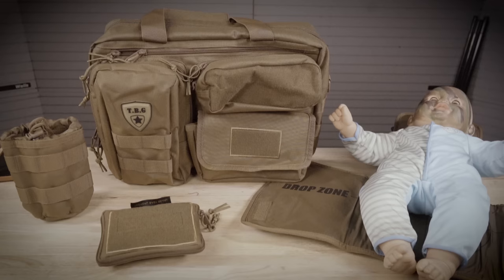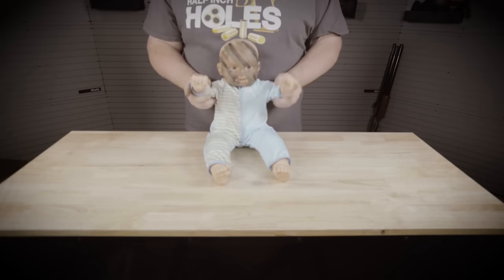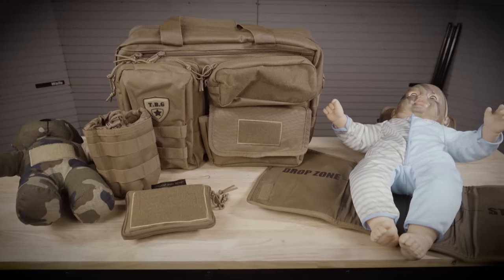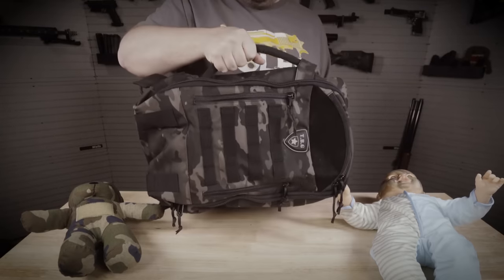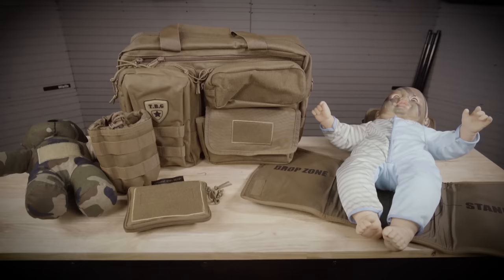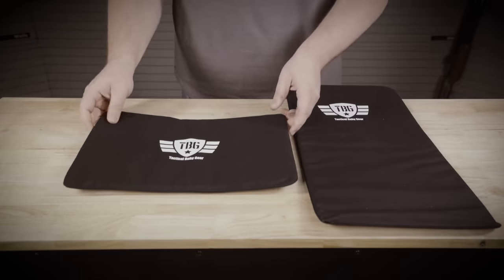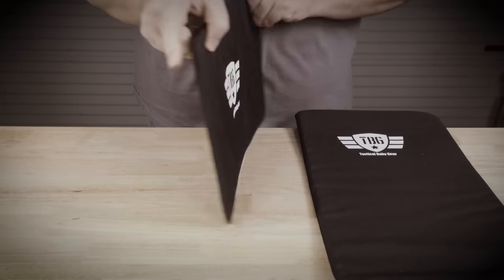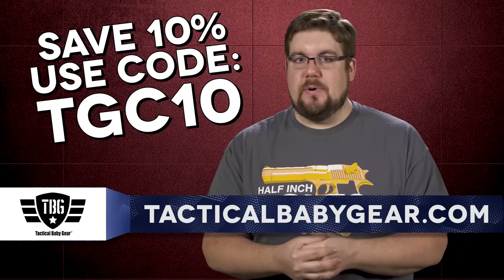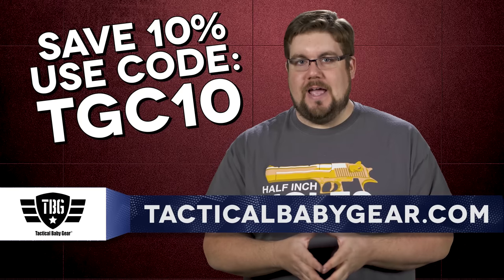Tactical Baby Gear offers some of the coolest diaper bags, baby carriers, and day packs for the mom and dad that love freedom. Whether it's the Deuce 2.0 diaper bag combo with the bottle and dump pouches, the day pack 3.0, or maybe just the tactical teddy, you are bound to find something that works for you and your tactical baby. Also available are the new bulletproof panels — level 3A kevlar soft panels that fit inside either the backpack or diaper bag. Use code TGC10 at tacticalbabygear.com to get 10% off your order.